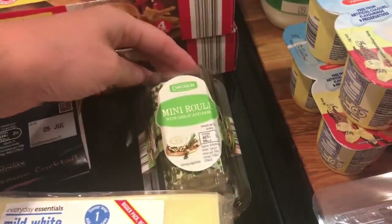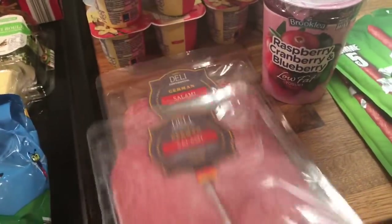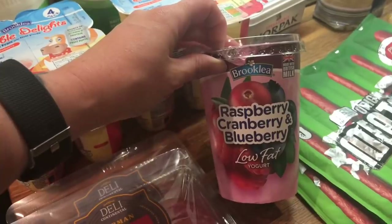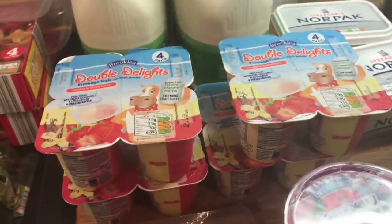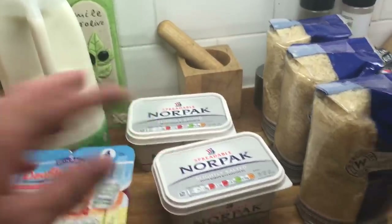This roux — and this is the garlic and herb one, it is so good. Some cheese. Some cheese sticks. Two packs of salami. Some rosemary, cranberry and blueberry low-fat yoghurt. Four packs of yoghurts — the boys have just been going through them so much, and I'm happy for them to. Two things of milk. Two things of butter.